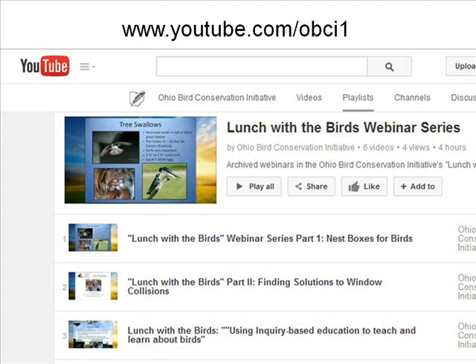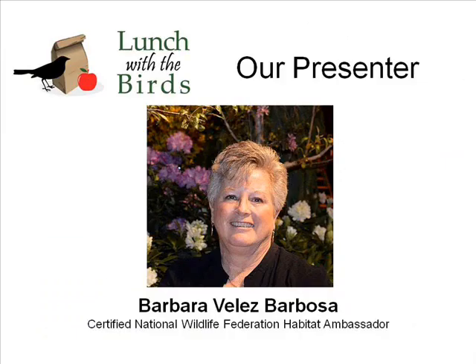I'd like to introduce our speaker today. Barbara Barboza has a degree in early childhood education and retired in 2008 from teaching and directing a child care program. She has been program chair for Wild Ones Columbus Chapter since 2010, and in 2013 became an ambassador for the National Wildlife Federation Backyard Certified Habitat Program. She's also a DNR facilitator for Project Learning Tree, Project Wild, Project Wet, and Healthy Water, Healthy People, and a master gardener volunteer for Fairfield County. She loves learning something new every day.